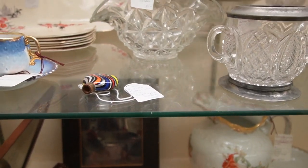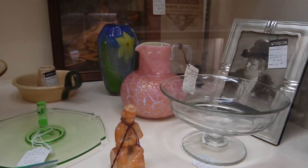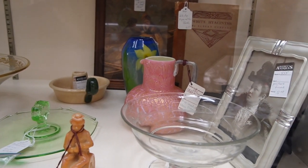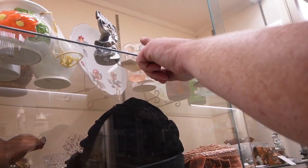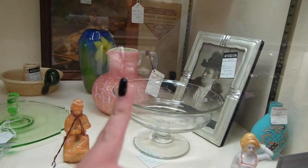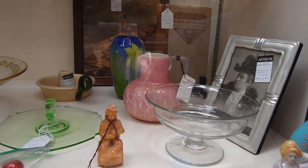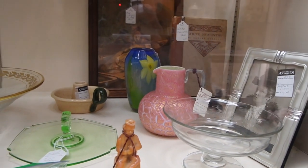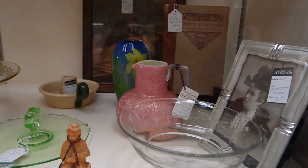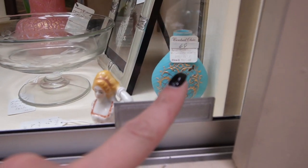That definitely caught my eye — I verbally said 'oh my goodness, what is that?' at $300. I thought you sold that — no, we still have it. Look at the pink, it's pretty. It's only $385. It's so beautiful. I wonder who makes that — I love this one in the front too.